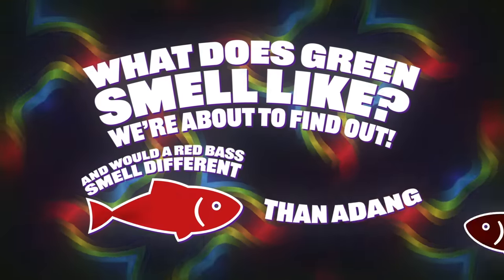While neither of us have synesthesia — which is a condition in which two or more senses are involuntarily connected — Link has proven on this show that he has the unique, superhuman ability to taste the colors of M&Ms, but only M&Ms. So today we're going to be replicating a series of actual scientific tests to examine the strength of our color-odor connections, and maybe find out if at least one of us can, in fact, smell colors.